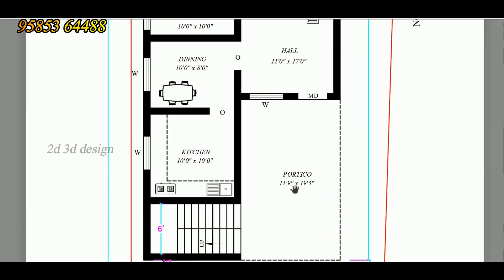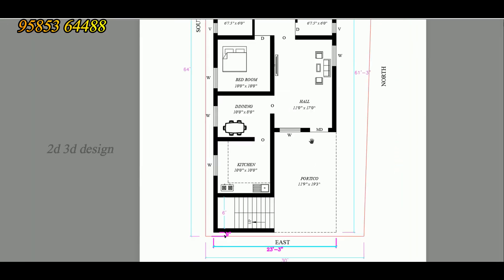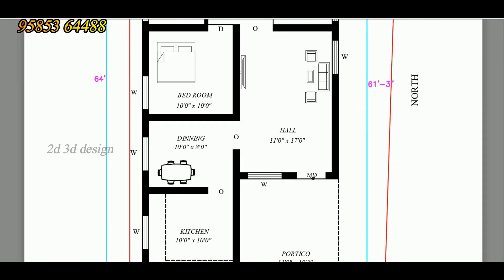This is the Portico. The Portico size is 11 feet 9 inches by 19 feet 3 inches. We are going to talk about the East Facing side — the East Facing side has the Main Door.